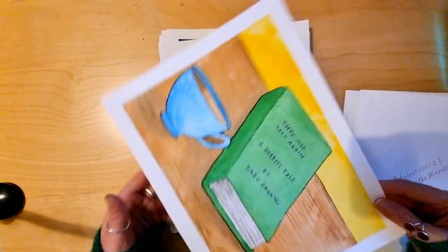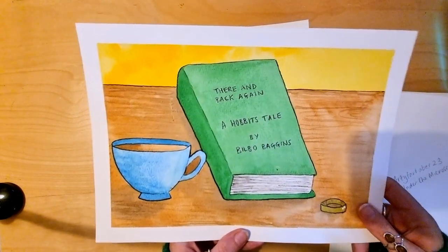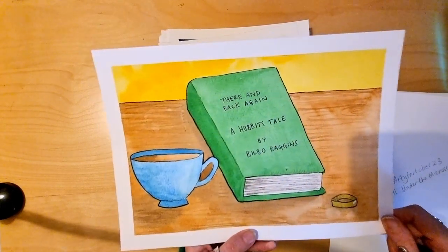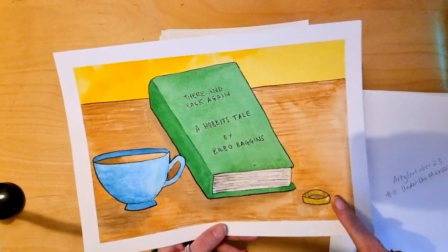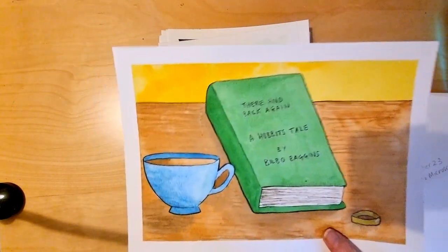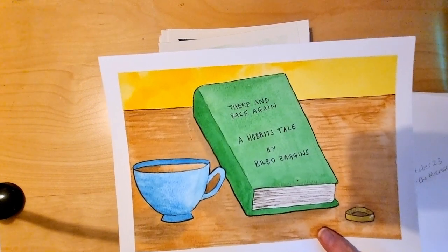I struggled a bit with this one. The prompt was 'Hobbit' and I'm not very good at drawing people, so we've gone with 'There and Back Again: A Hobbit's Tale by Bilbo Baggins'. It's got a nice cup of tea and of course the One Ring. That was day 12.